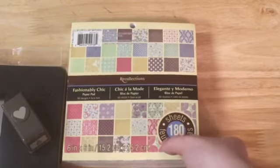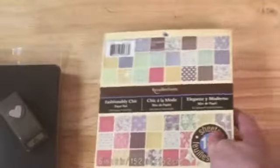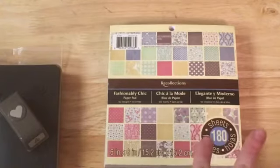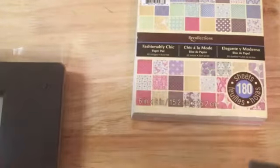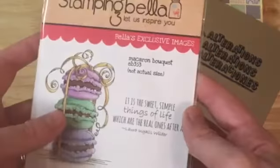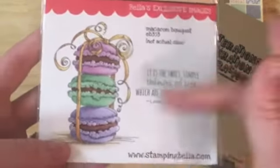First off, I'm going to show you what I used to make my tag. I used this Recollections Fashionably Chic paper pad — this was a birthday present from my husband year before last, I think. I don't delve into it very often, but I did break it out for this particular challenge. I used this little Stampin' Up! Little Bitty Heart Punch, this Tim Holtz Sizzix Tag and Tie Die — I used the biggest tag die. And lastly, I used this Stampin' Bella Macaron bouquet image.